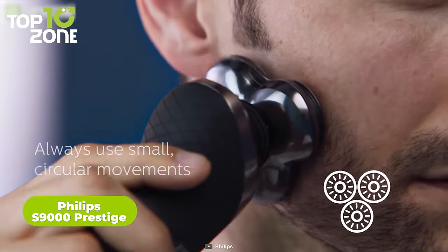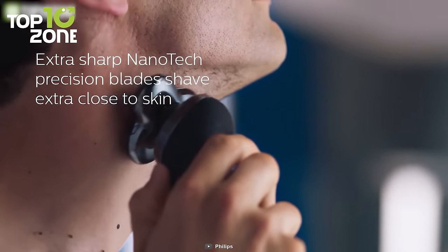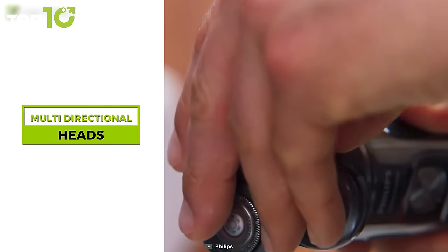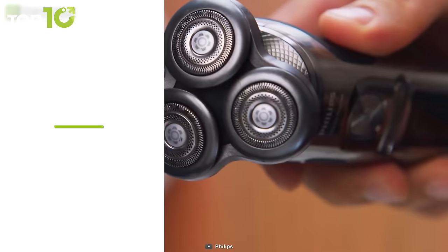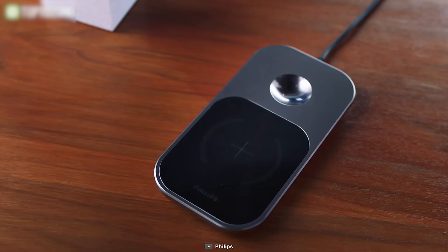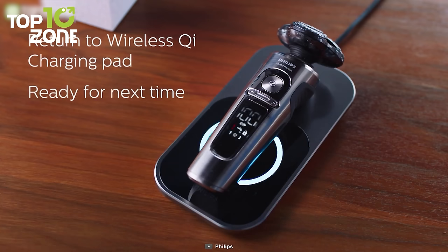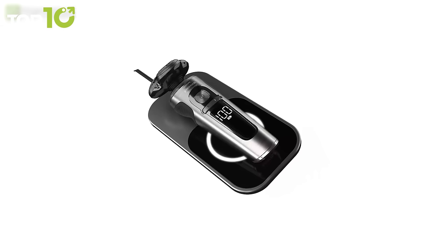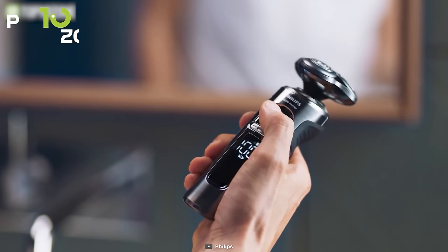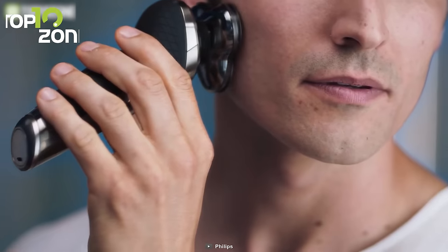Get a smooth close shave every time with the Philips S9000 Prestige, an electric shaver that glides effortlessly over your skin. With nanotech precision blades of long-lasting sharpness, you can cut your hair with the highest levels of precision. It features anti-friction skin comfort rings and multi-directional heads that conform to the contours of your face. With the SmartClick precision trimmer, you will be able to give your mustache and sideburns extra definition. It comes with a premium storage pouch, a QI charging pad, and other accessories, making the whole kit ideal for travel. Simply lay your cordless shaver on the QI charging pad to wirelessly charge it in about three hours.